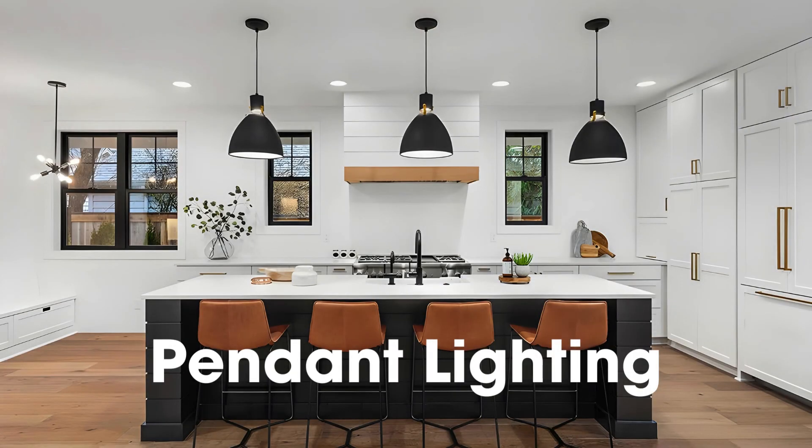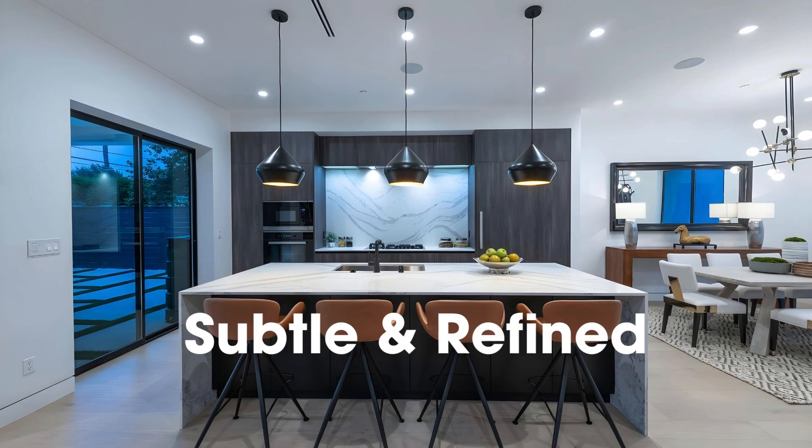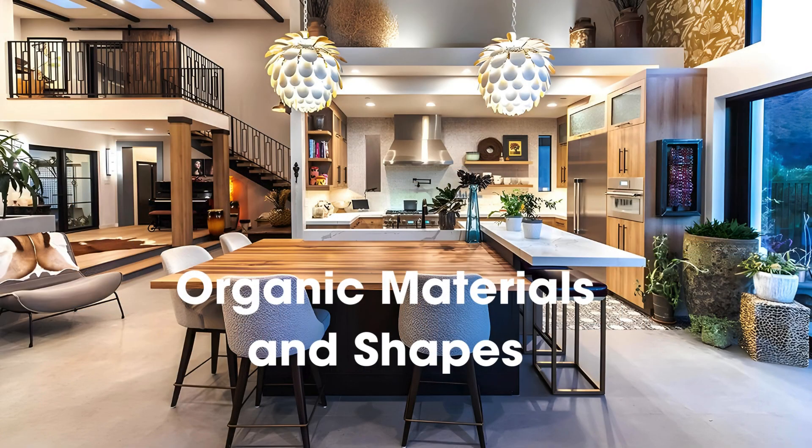Adding statement lighting can immediately elevate your kitchen. Incorporate lighting such as pendant lighting, keeping it subtle and refined, alongside organic materials.